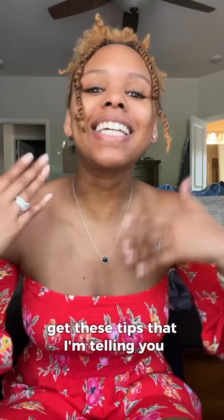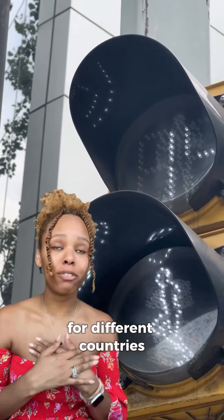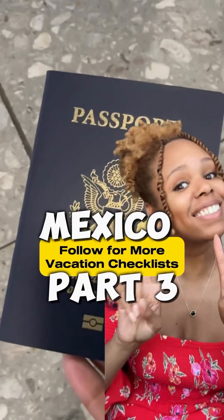Learn these tips I'm telling you. Stay tuned for other step-by-step vacation guides for different countries and cities that I visit. Bye!